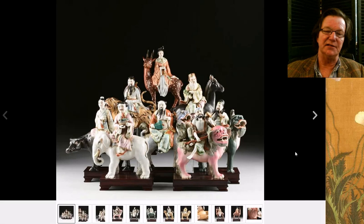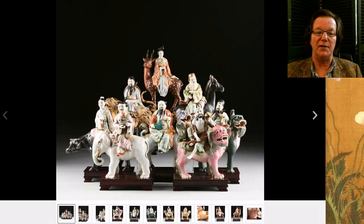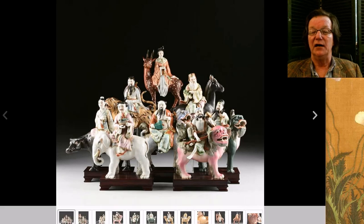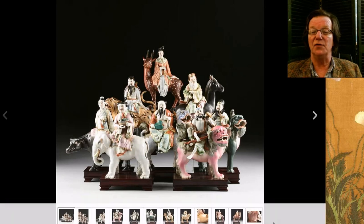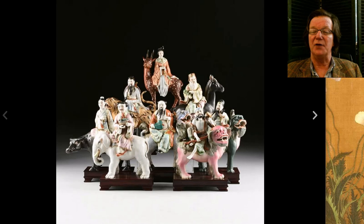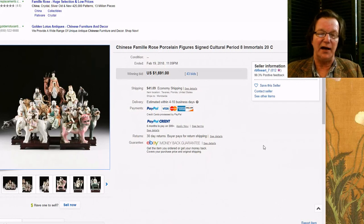This was a curious group of mortals all riding different beasts — water buffalo, elephants, a spotted deer, a tiger, a horse, and so forth. Quite interesting, probably about 70 to 80 years old. It went for $1,691, but for what it is and the quality of the work, I don't think that was an unreasonable purchase at all. It would make an interesting display.